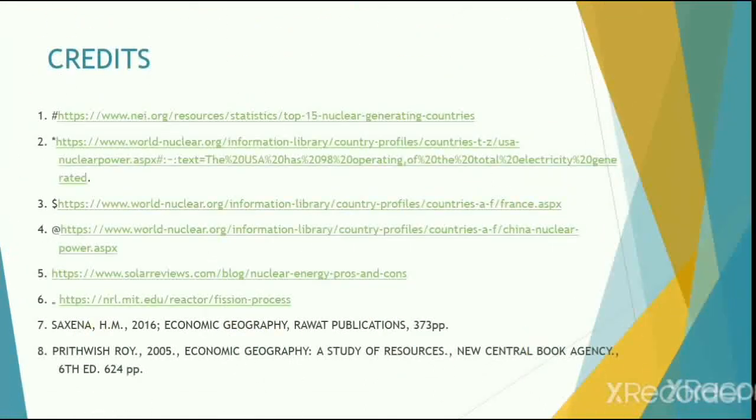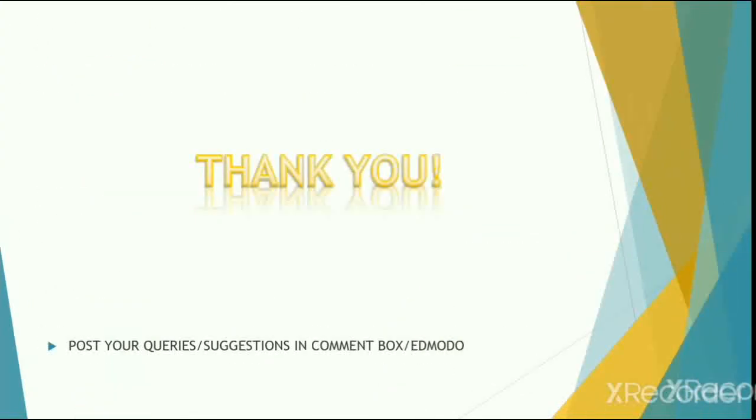I hope you have enjoyed today's session. For any doubts, clarifications, or queries, please post in the comment box or through Edmodo. Thank you and I wish you a great day ahead.